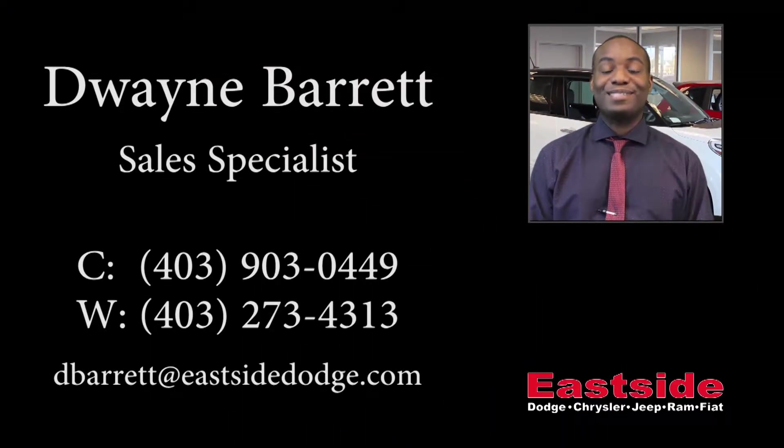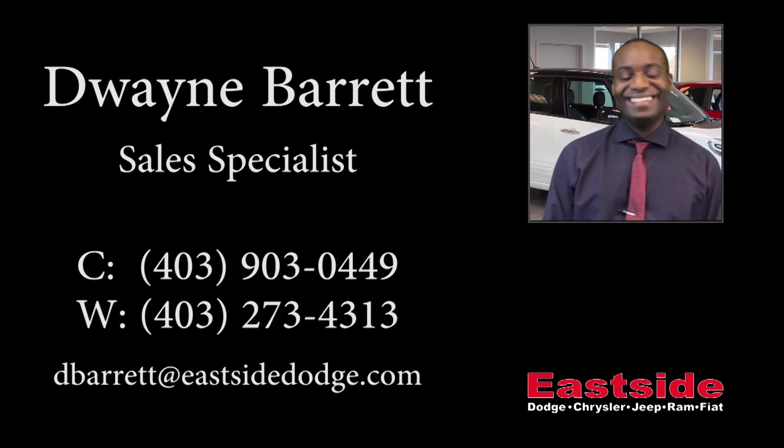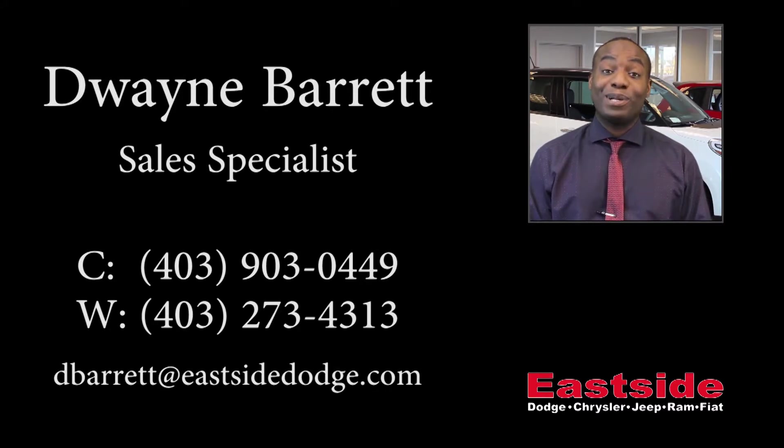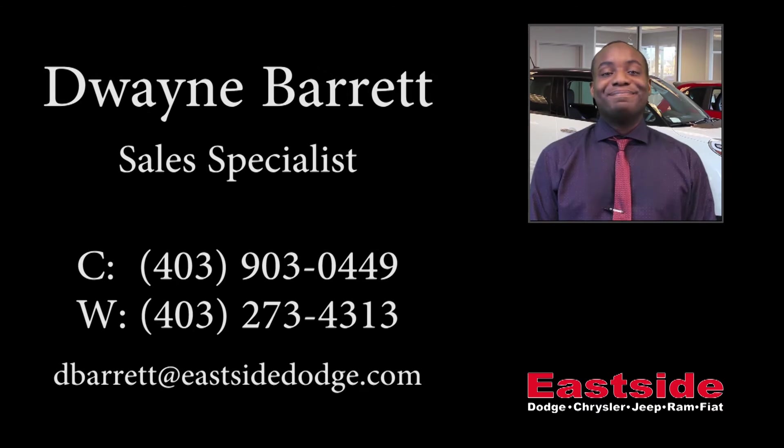Thanks for watching this video. I hope it helped. Please contact me if you'd like further information on this vehicle. We'll see you next time.